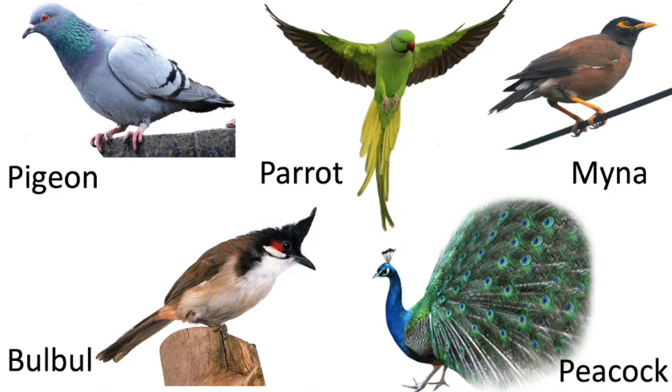Some birds which we cannot see nearby can be seen in the zoo, in picture charts, in cartoon movies, or in books. So through these, you get familiar with birds. But when you see a bird, a question comes — where are the ears of birds? As they listen also, but when we observe them, their ears are not visible.